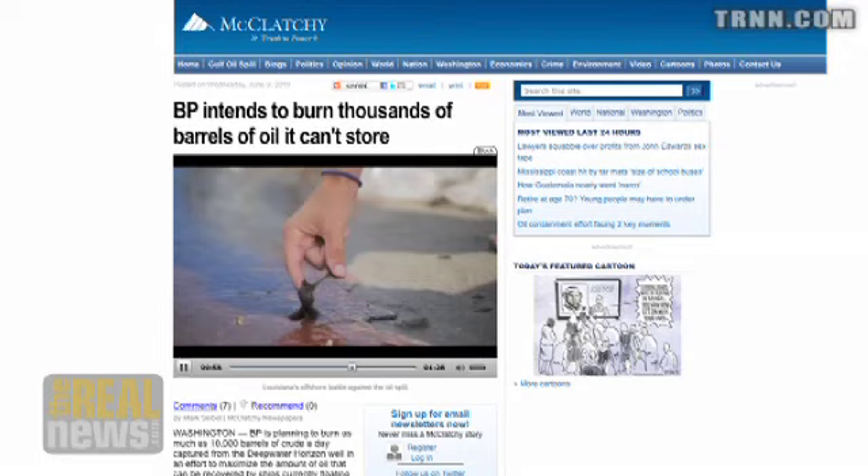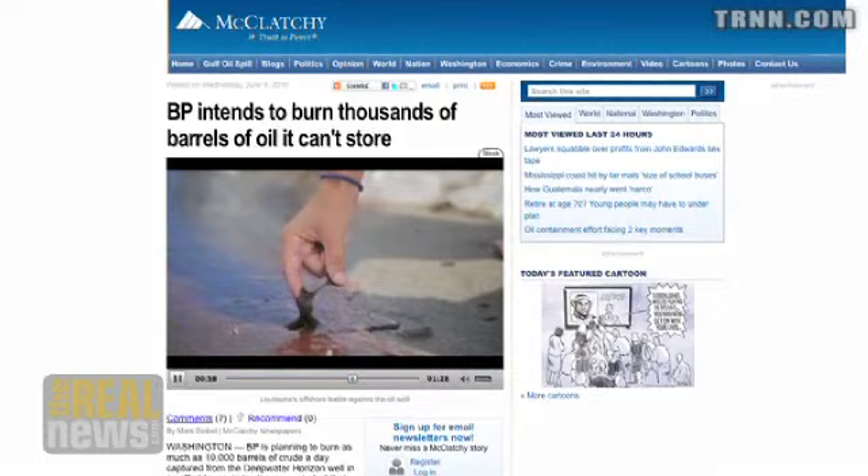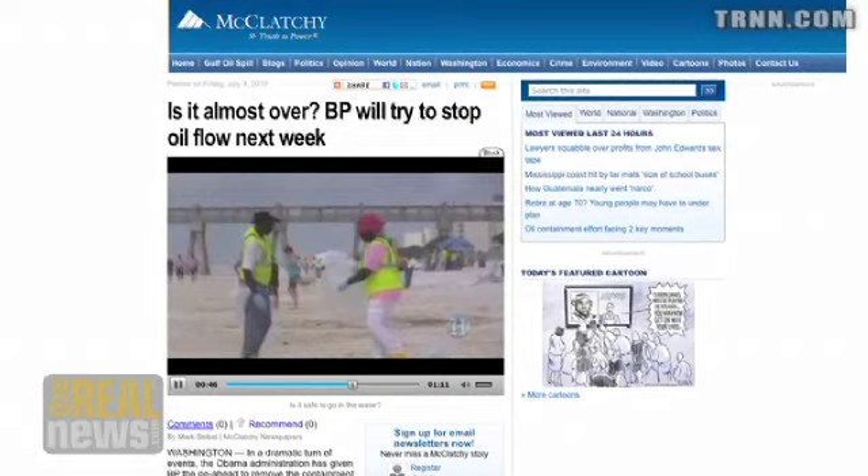Welcome to The Real News Network. I'm Paul Jay in Washington. Joining us from the McClatchy D.C. Bureau is the managing editor of McClatchy D.C., Mark Seibel. Thanks for joining us. So you've been covering the BP oil spill in the Gulf more or less from the beginning. Give us a quick update on what efforts are being made to actually stop this thing, and does anything look like it might be effective?